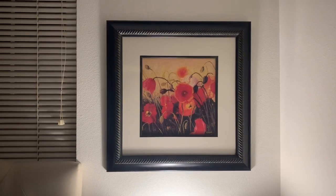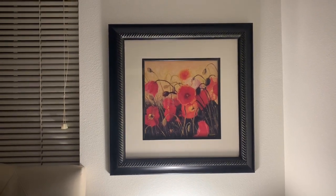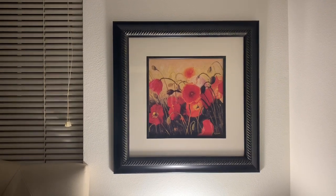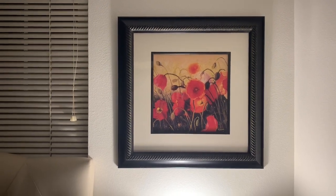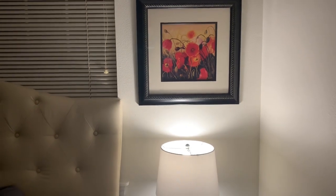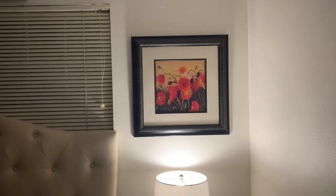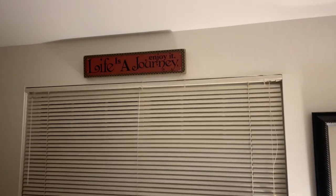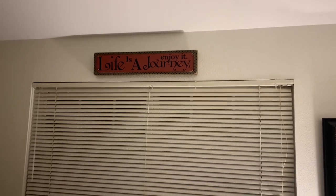I haven't been crafting much and haven't been shopping for craft items lately, so that's why I haven't been on as much, but I did get some things. This was on Facebook Marketplace and it's in my bedroom. I thought it was pretty — got it for $10. I'm just going to show you some of my updates. It says 'Life is a Journey, Enjoy it.'